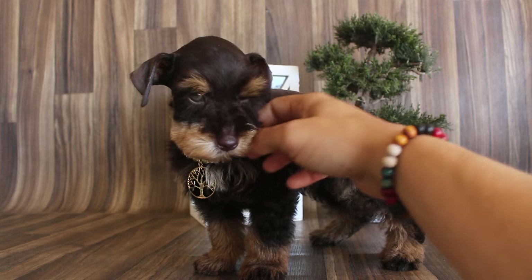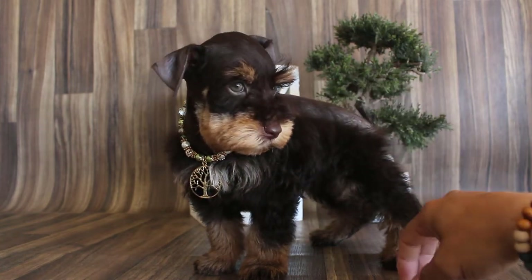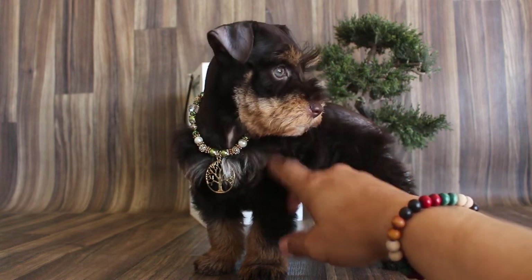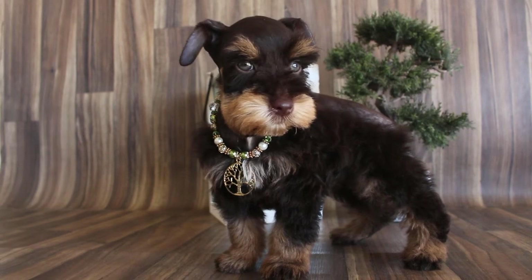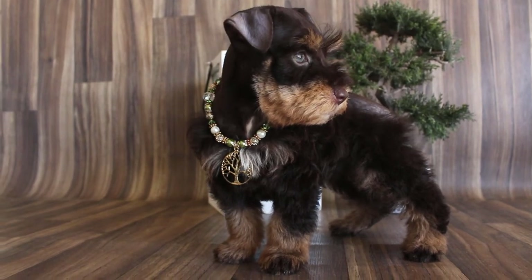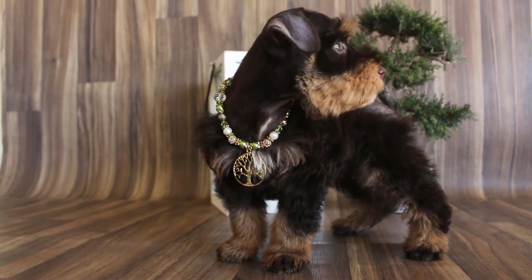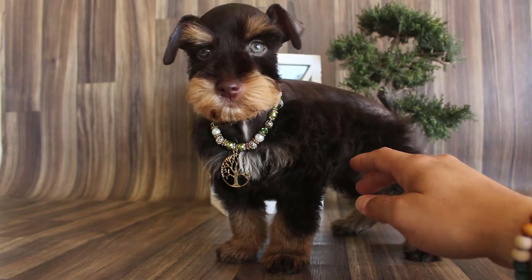He's super calm. He didn't even cry during his bath or his blow dry or nothing. He's a really, really good dog. I was actually going to keep him myself, but I decided that since we're building our Poochie Palace, I need the money more than I need a rare colored dog right now.